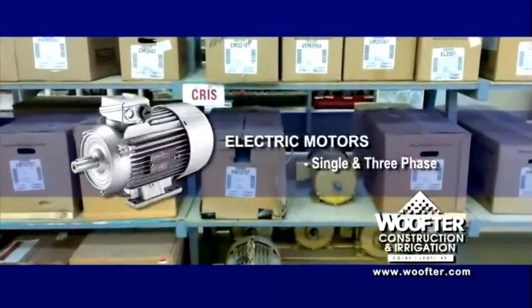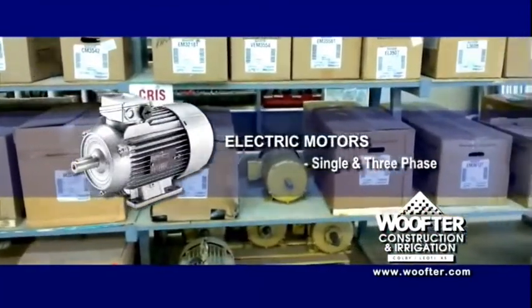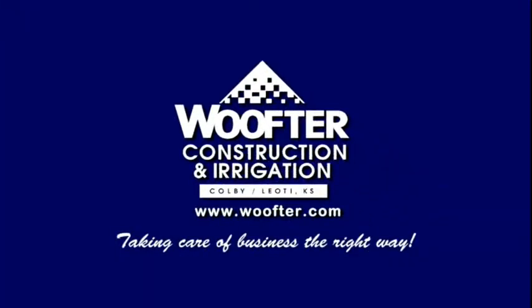Looking for an electric motor? Wulfter has a large selection in single and three phase. Next time, reach out to the pros who have decades of experience at taking care of business the right way. Wulfter Construction and Irrigation.